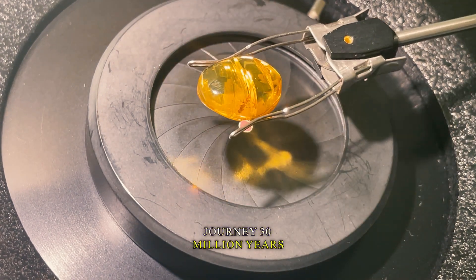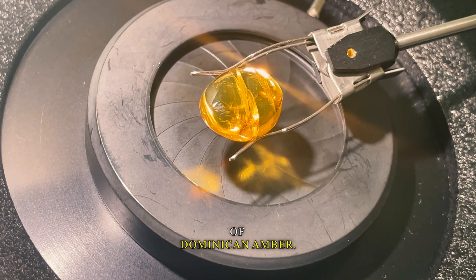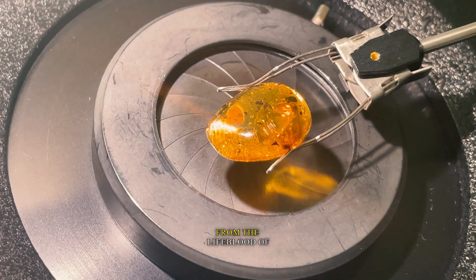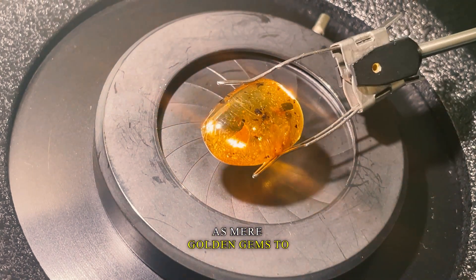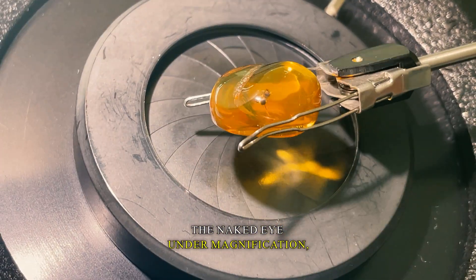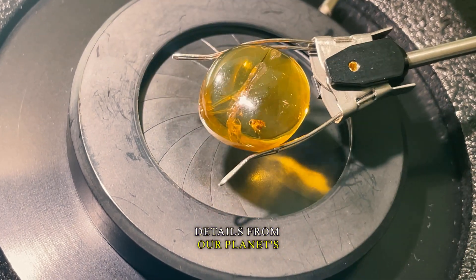Today we embark on a journey 30 million years into the past. I bring you three specimens of Dominican amber, time capsules formed from the lifeblood of ancient trees. While they may appear as mere golden gems to the naked eye, under magnification they reveal astonishing details from our planet's distant past.